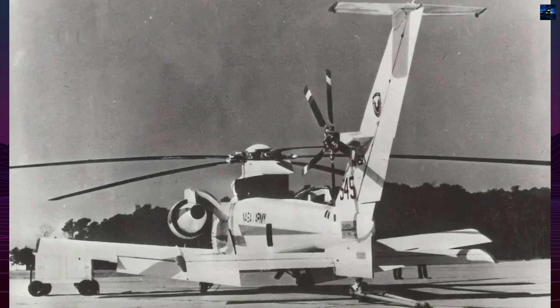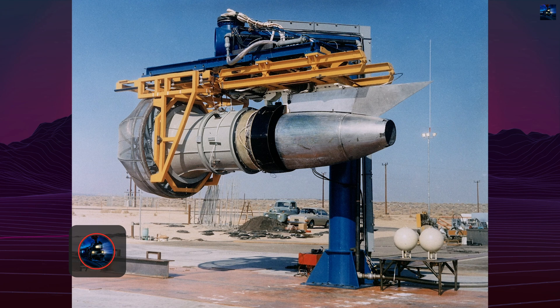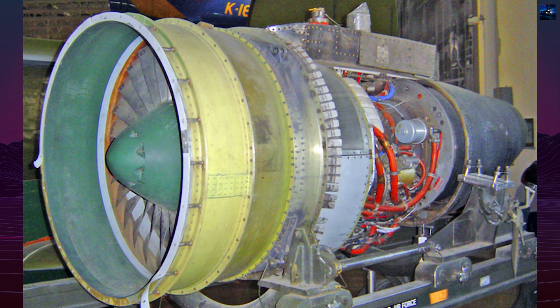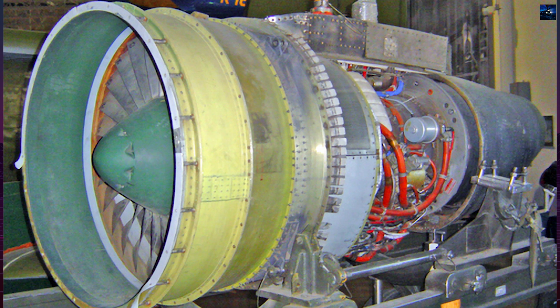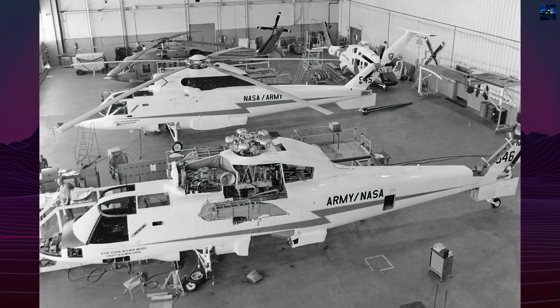Sikorsky's journey toward the S-72 began in 1964 with the S-61F project, where engineers transformed an SH-3A Sea King by adding dual Pratt & Whitney J-60P-2 engines and drag-reducing modifications. The S-61F achieved 255 mph during 113 test flights between 1965 and 1967, proving compound rotorcraft viability.